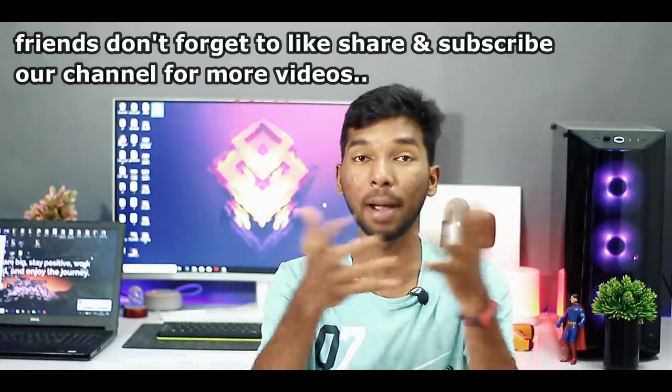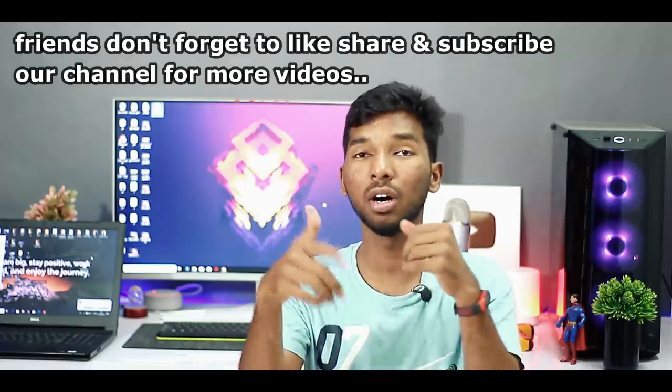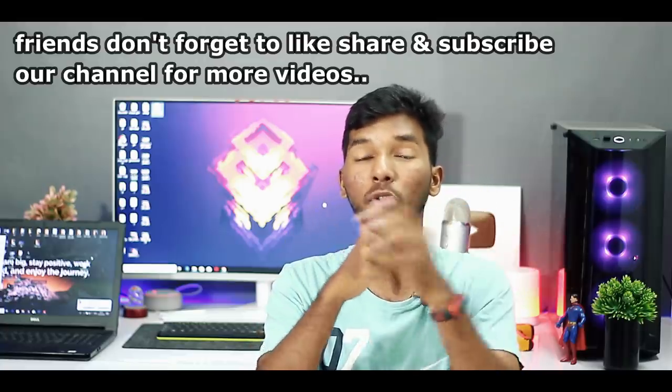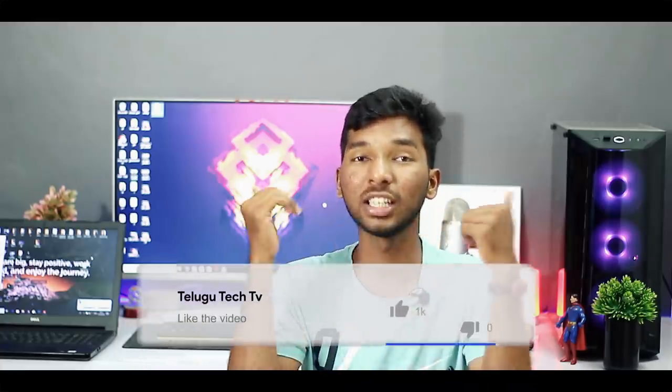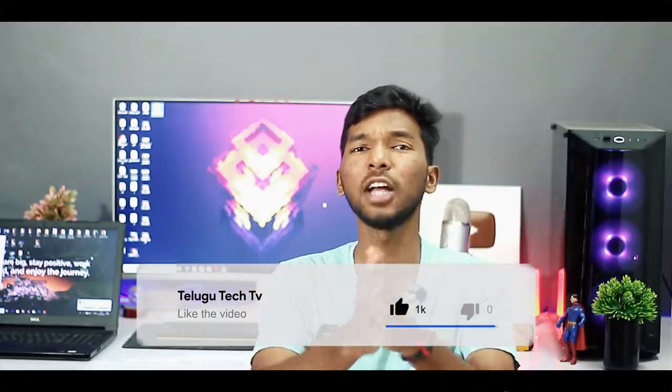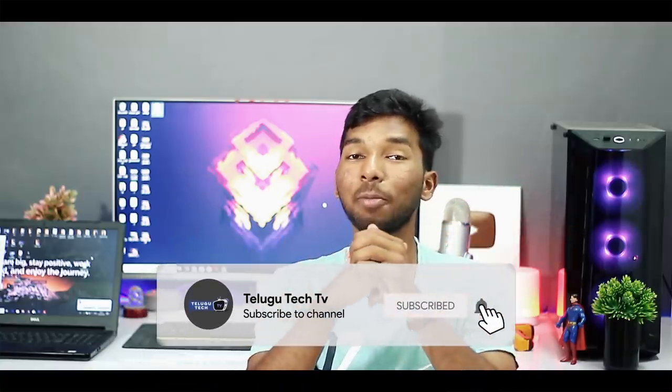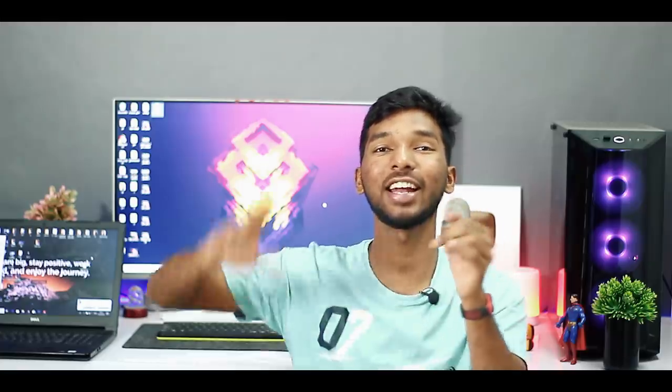If you want to compare these two phones, please like this video. If you have any doubts, leave them in the comments. Next, I will compare the Realme 2 Pro. If you want to subscribe to our channel, please like and click the bell icon. This is Sai Kiran from TechTune TV, signing out.